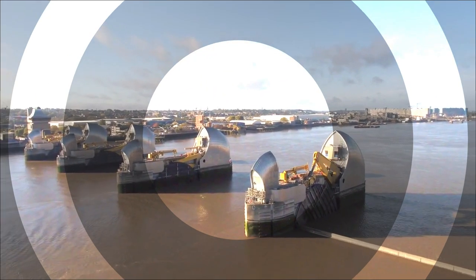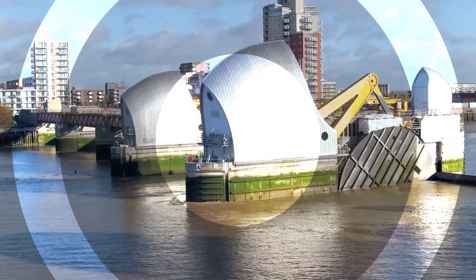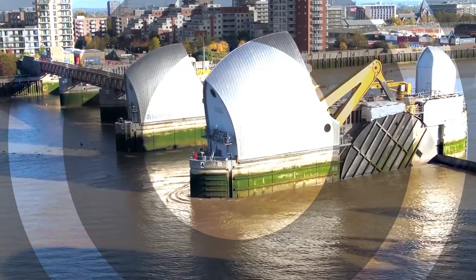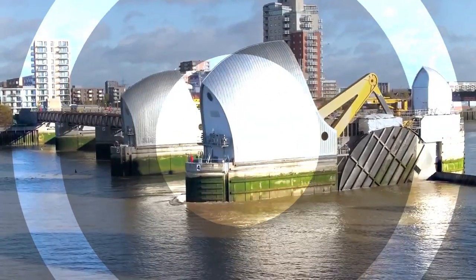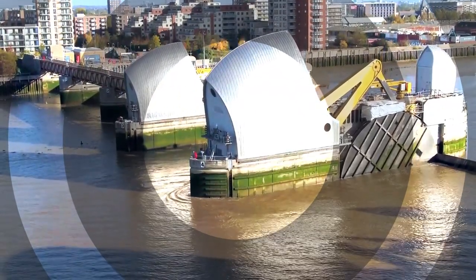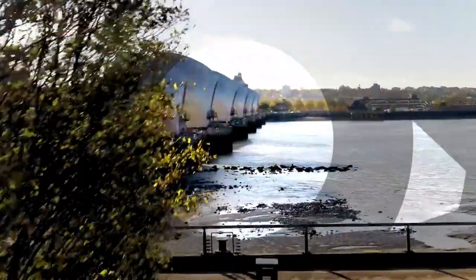The aftermath was a wake-up call, revealing the vulnerability of low-lying areas in London and the South East, and it highlighted the urgent need for a robust and comprehensive flood defence system to protect the city from future catastrophes. The idea for the Thames Barrier came after the devastating 1953 North Sea flood, highlighting the urgent need for more robust flood defences in London.